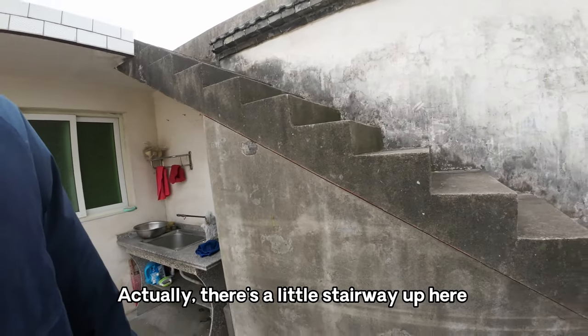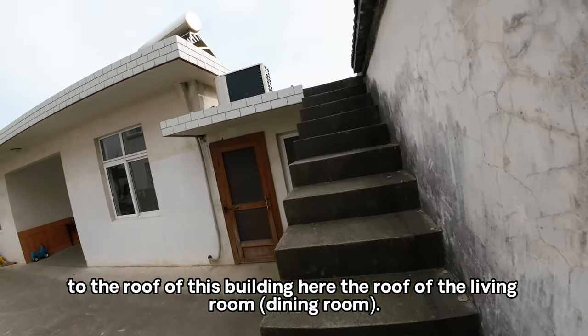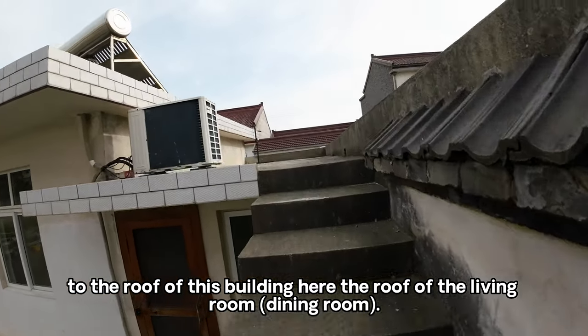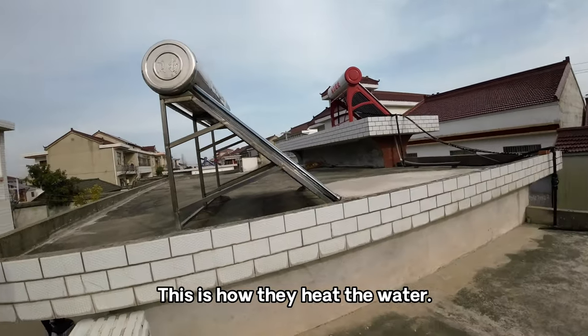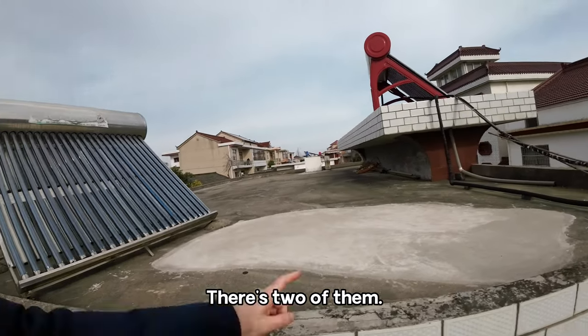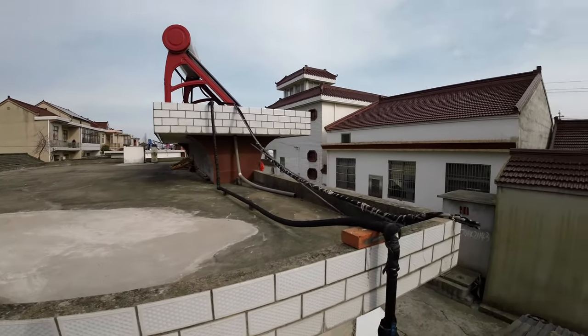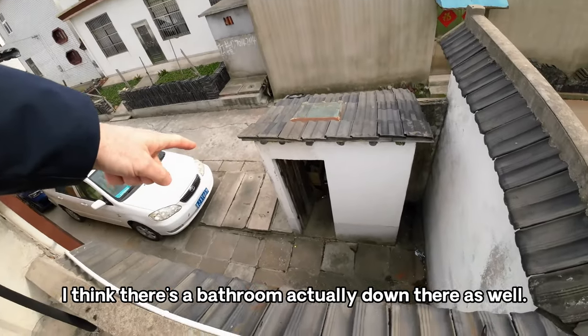There's a little stairway up here to the roof of this building — the roof of the living room. This is how they heat the water — they use these solar panels, there are two of them. And I think there's actually a bathroom down there as well. You can see the neighbor's house from up here.